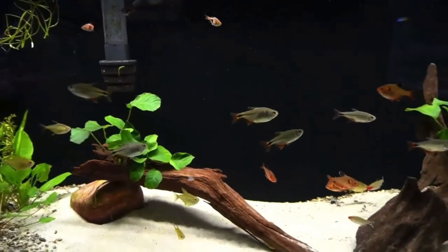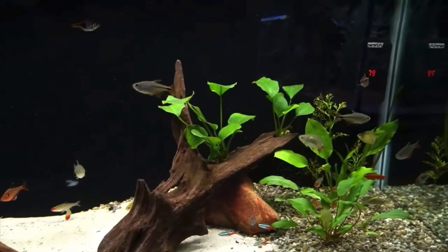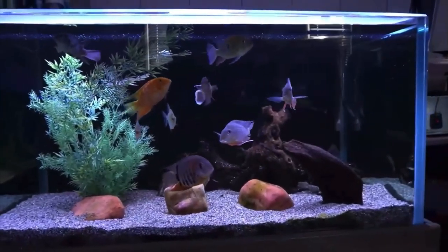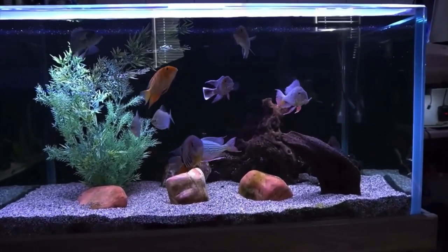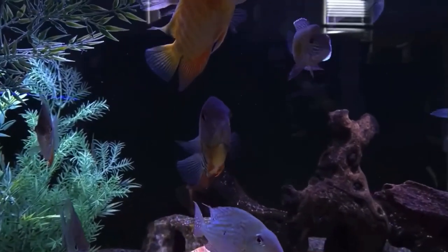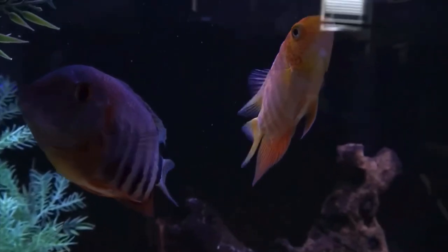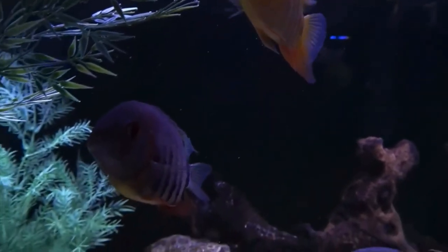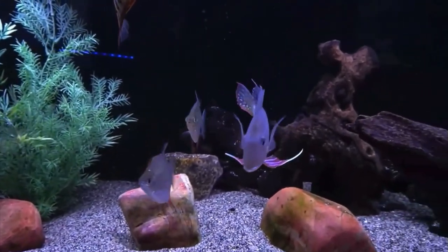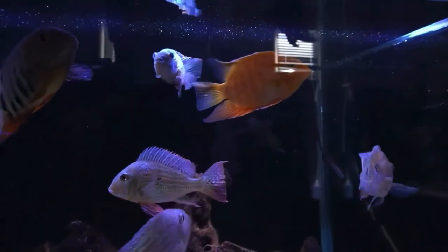The fish seem to be thriving and enjoying the benefits of having live plants in the tank. Nothing new to report on the 90-gallon — everybody in here seems to be doing well. The red shoulder severum was going after the gold severum for some reason. Sometimes those little switches flip in the head of cichlids and fish in general, and you don't know what triggers it, but it seems to have calmed down a little bit.